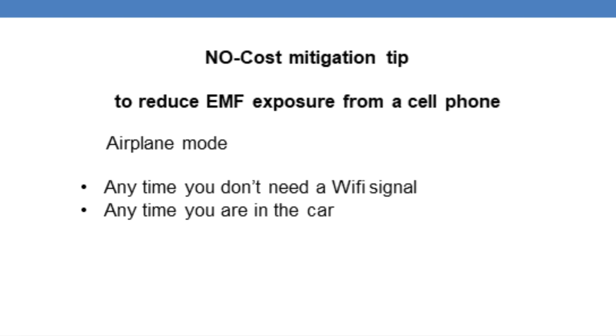The best no-cost mitigation tip I can give you is to turn on airplane mode. You can do this when you don't need the Wi-Fi signal, and you can do it when you are in your car. Your car is a metal box and the Wi-Fi signal has to penetrate the metal to get to your phone. The phone receives a low strength signal and amps up the strength to connect to the cell phone tower, which increases the amount of EMFs coming from your phone. By turning your phone on airplane mode, you simply stop it from connecting to the Wi-Fi signal and emitting EMFs.